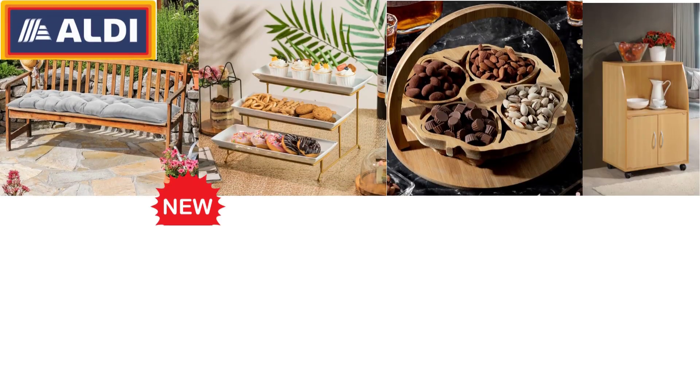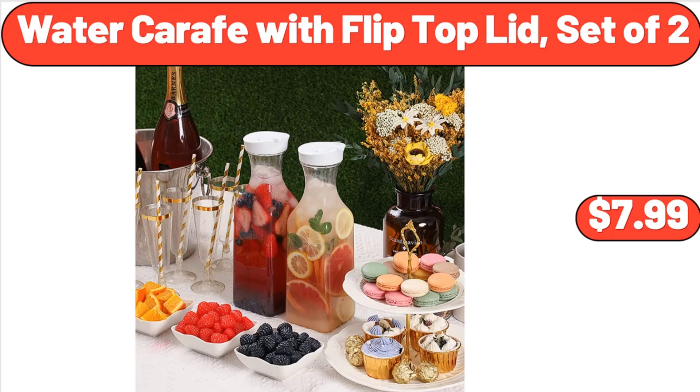Hello everyone, let's take a look together at the discounted products at Aldi Market. Water Carafe with Flip Top Lid, set of 2, $7.99.